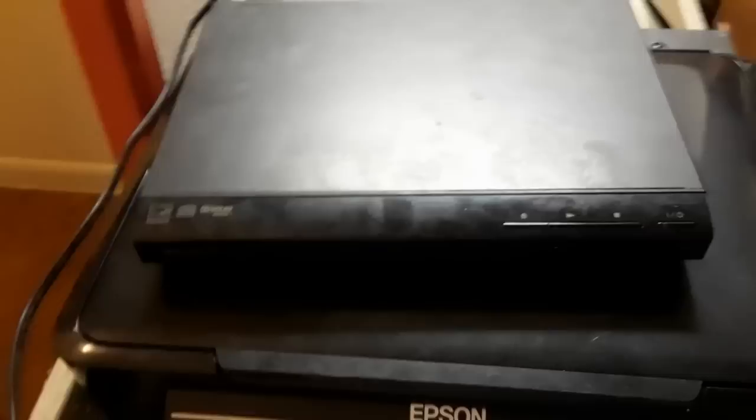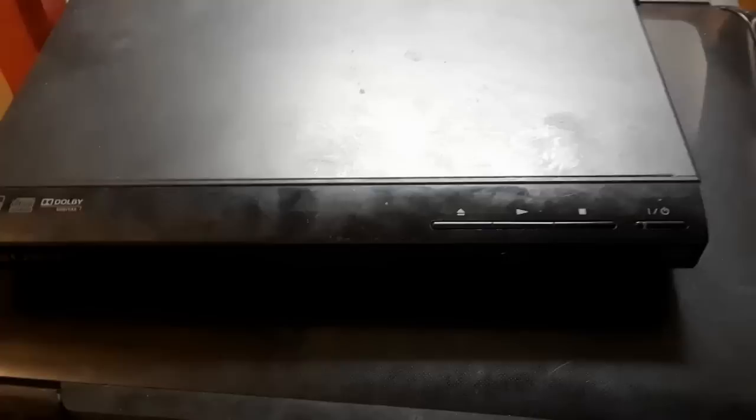So I pulled out this DVD player and when I plug it up it does come on, but when I try to eject — just open it to see inside — it's not letting me. I don't know if it's catching somewhere or something.